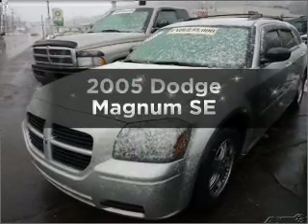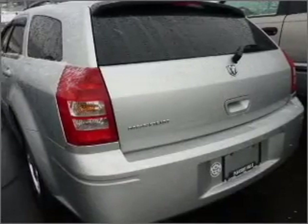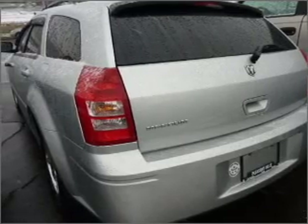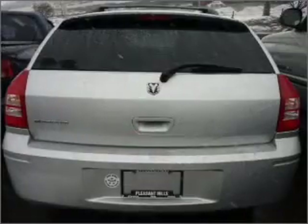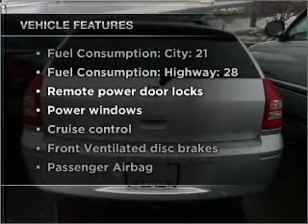Check out this 2005 Dodge Magnum. This is the set of wheels you've been looking for, with a reliable six-cylinder engine that responds smoothly to its automatic transmission. Plus, enjoy these notable features that are included in this vehicle.